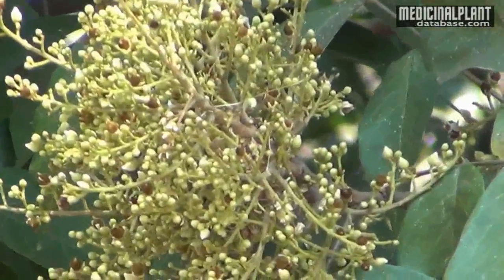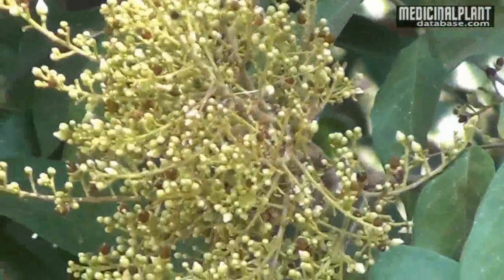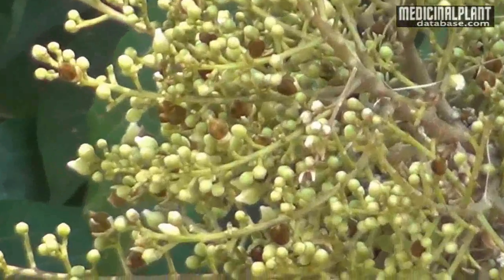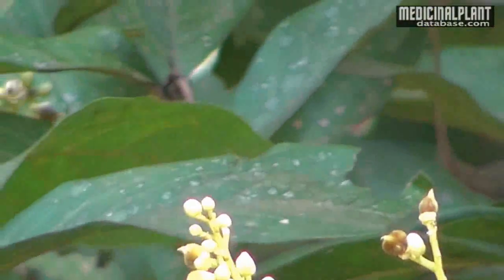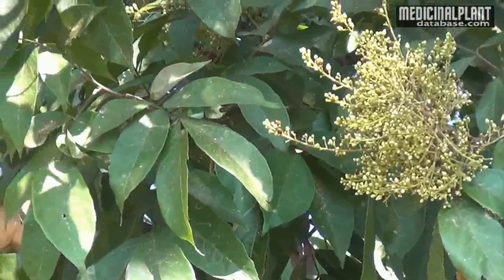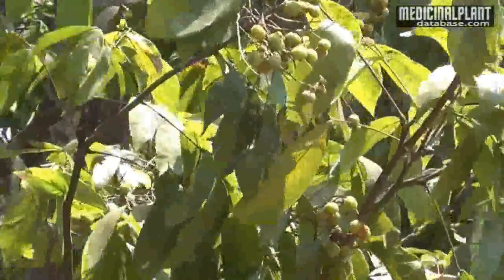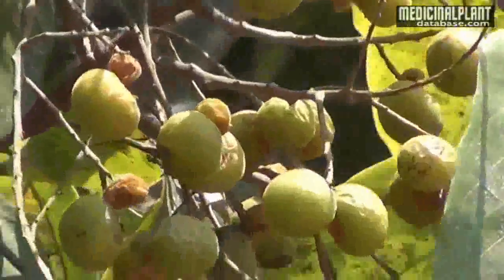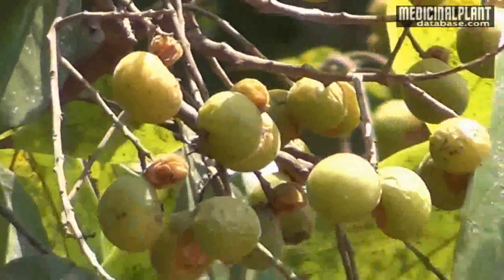It is a medium-sized deciduous tree that grows up to 30 meters in height. Leaves are pinnately compound, with two to three pairs. Flowers are white and polygamous, having both male and bisexual flowers, found in terminal panicles. Fruits are fleshy drupes, with pulp having soap-like properties. Seeds are black and globose.